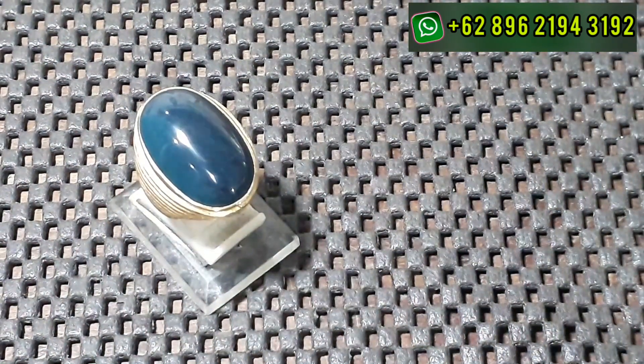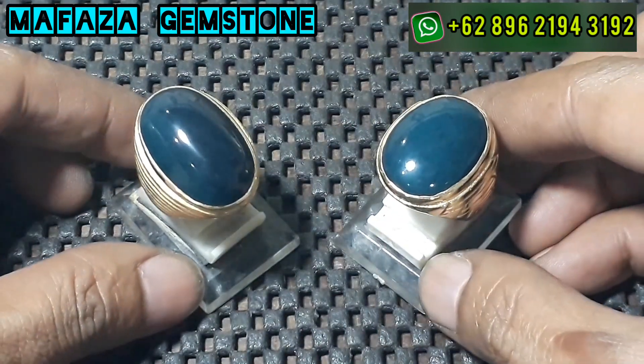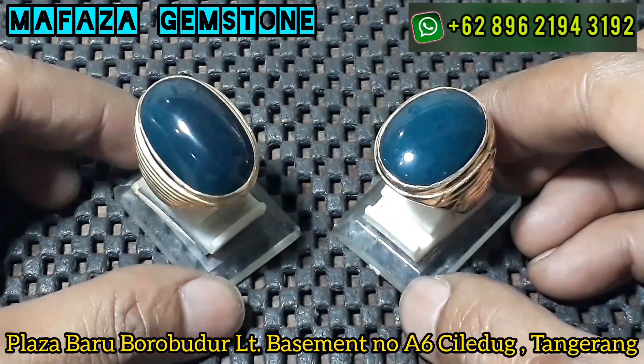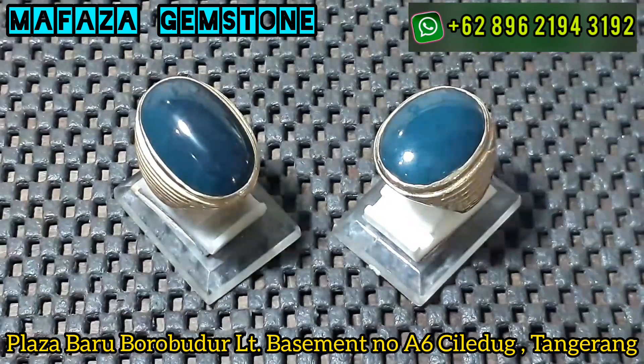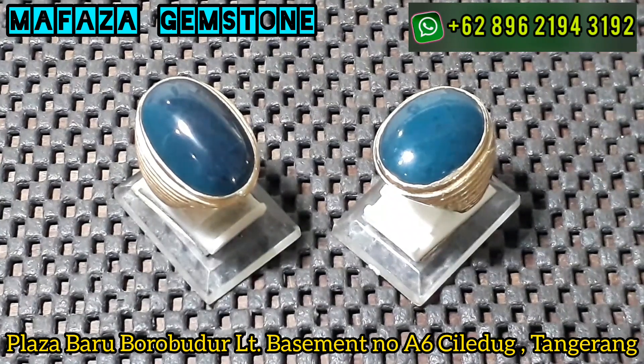Oke guys, pemirsa, rekan-rekan bos-bosku, untuk video kali ini kita nge-review dua item aja ya. Bagi bos-bosku yang berminat, rekan-rekan, boleh langsung inbox via WhatsApp atau datang ke kiosk ya bosku. Untuk kiosk kita di Plaza Borobudur Cileduk, lantai basement nomor A6 guys. Nah bagi yang di Cileduk boleh langsung merapat ke kiosk. Kirim-kirim via ekspedisi juga insya Allah amanah bosku.